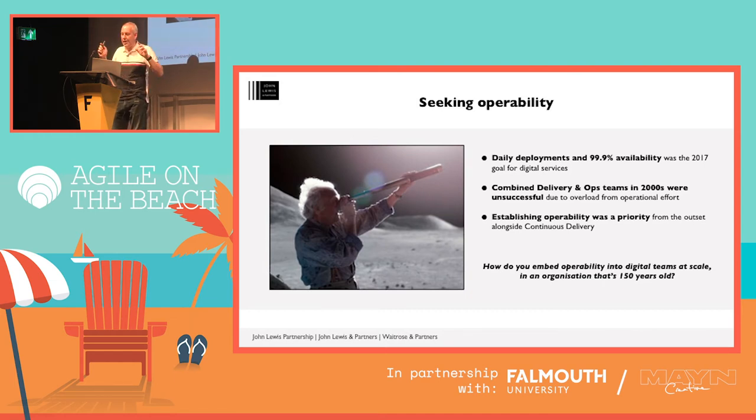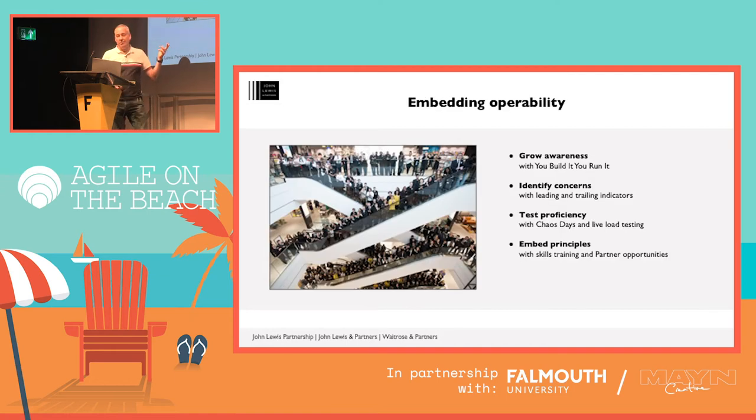But when it came to operability — keeping availability high and operational issues low — the question I kept asking myself and Steve was: how do you embed operability into digital teams at scale in an organisation that's 150 years old? We broke this down into four main areas: growing awareness and making product teams responsible for supporting live digital services; identifying concerns by standardising and visualising both leading and trailing indicators; testing proficiency by running chaos days and doing live load tests; and embedding principles such as creating new learning pathways for our partners.